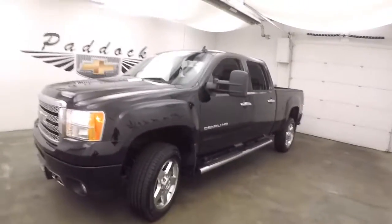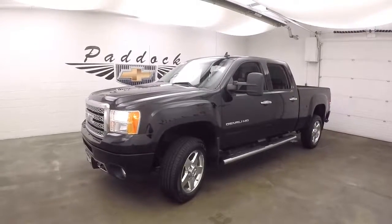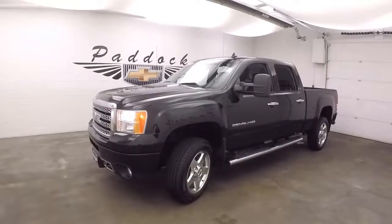This is the 2014 GMC Sierra with the 6.6 Duramax diesel and Allison transmission.